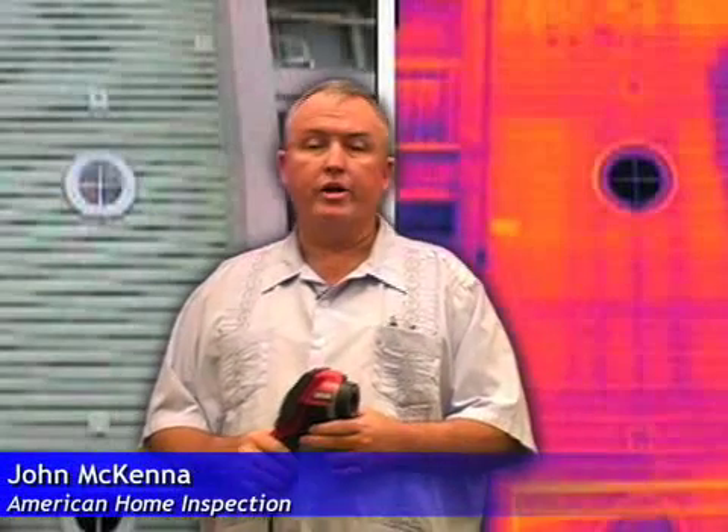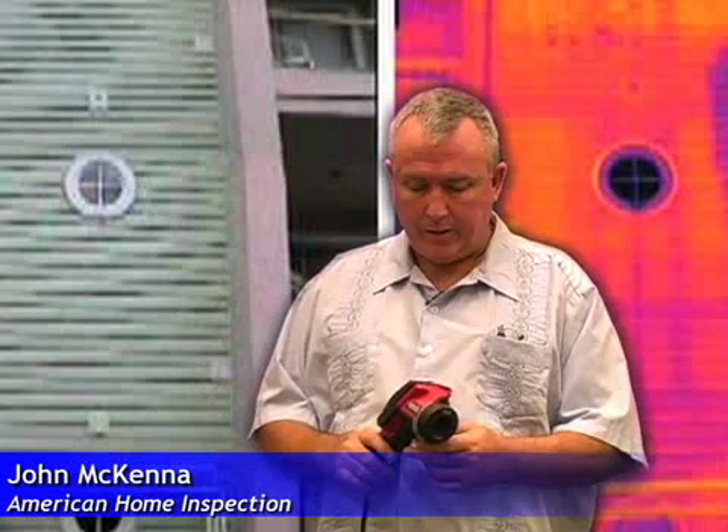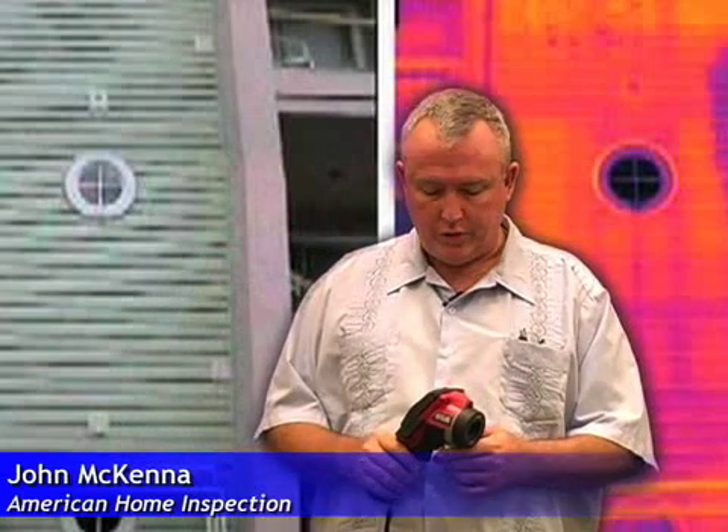Hi, I'm John McKenna with American Home Inspection. I get a lot of people that call me and ask me how much we charge for our home inspection service. What I'd like to do is share with you a few things to help you understand why our inspection service is unique and not like any other that you'll probably look for here in the East Texas area.